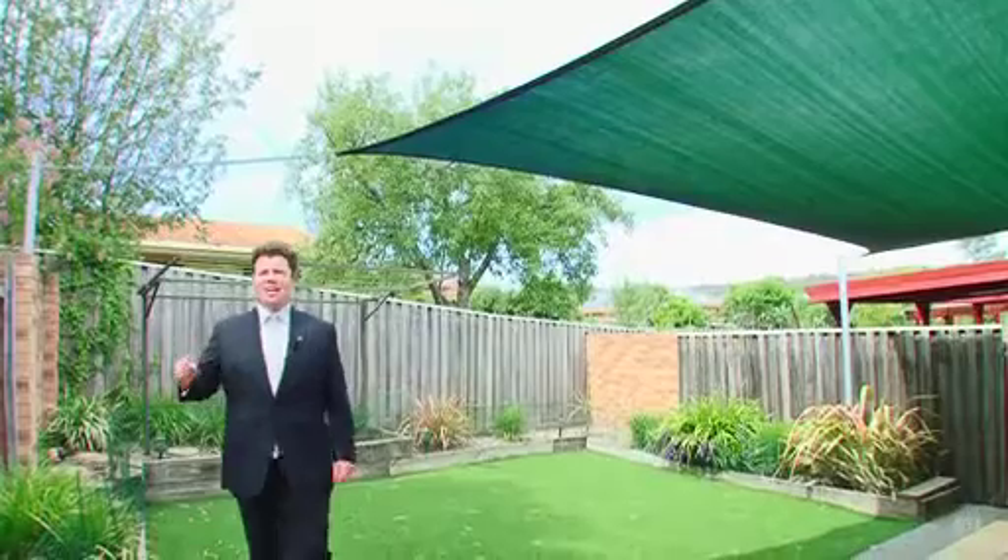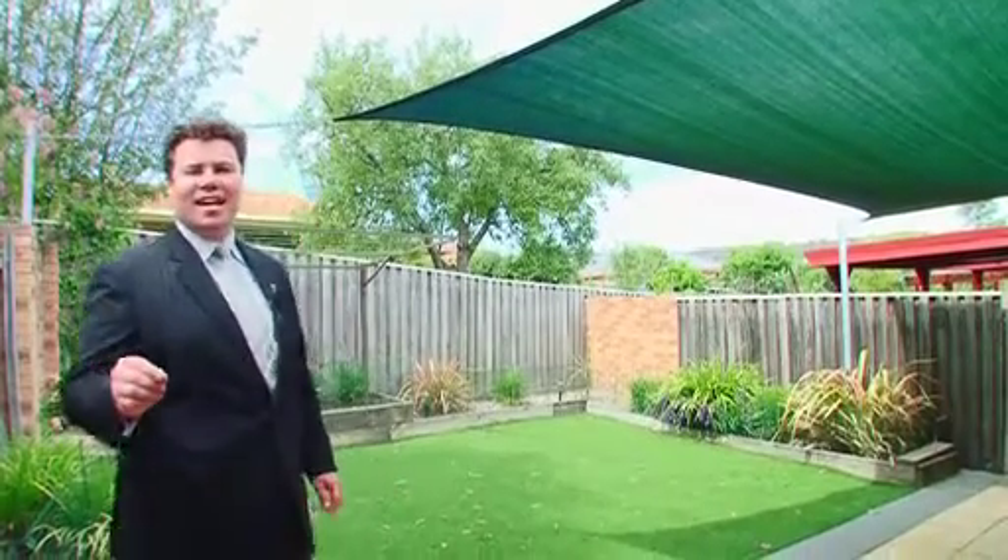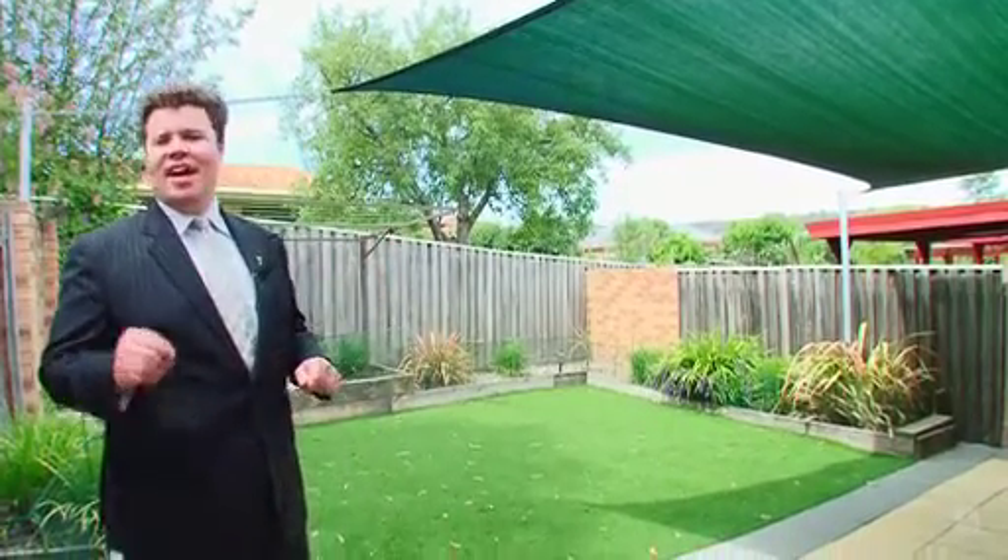The thing I love about this property is this fantastic courtyard. It comes complete with a shade sail.